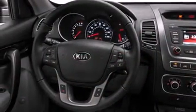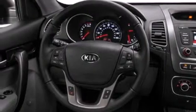Its top features and packages include the convenience package, Kia UVO eServices, and heated seats that can warm you up in seconds, keeping you and your passengers comfortable the whole trip.